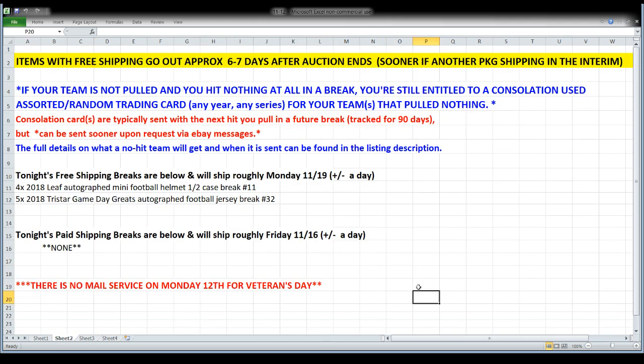For tonight — free shipping on both breaks. The mini helmets will break first, the autographed football jerseys second. Anytime I do a free shipping break, I project it to go out six or seven days after the auction ends, so I'm projecting out a week from today, Monday the 19th. In all likelihood it'll go out faster since it's a light week, but no later than Monday the 19th.